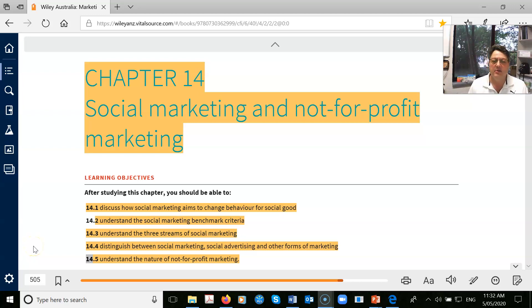Hi guys, today we're looking at chapter 14, social marketing and not-for-profit marketing.